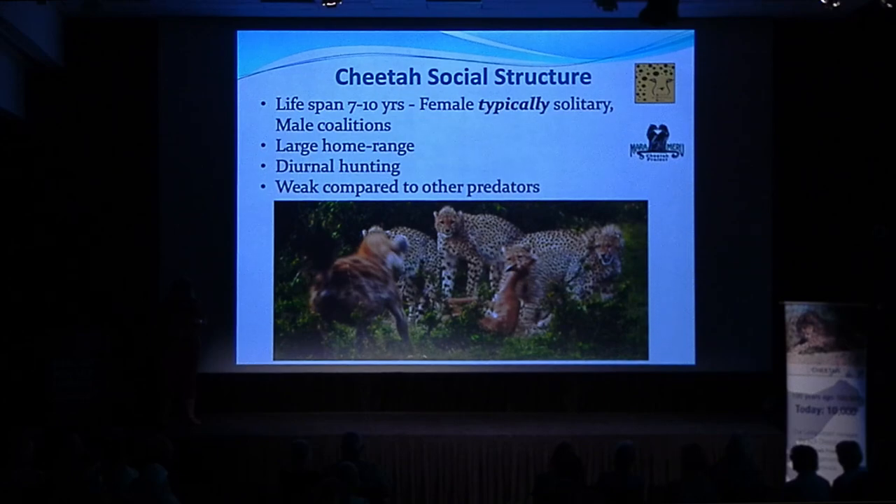Cheetahs are diurnal hunters, hunting mostly in the morning and evening. They're adapting to human development and doing a little more nighttime hunting. The reason they hunt better during daylight is they have the same number of rods and cones in their eyes as humans do — they can see in color but just don't see well at night. Their pupils react similarly to a human's and can't dilate the way a domestic cat's does.